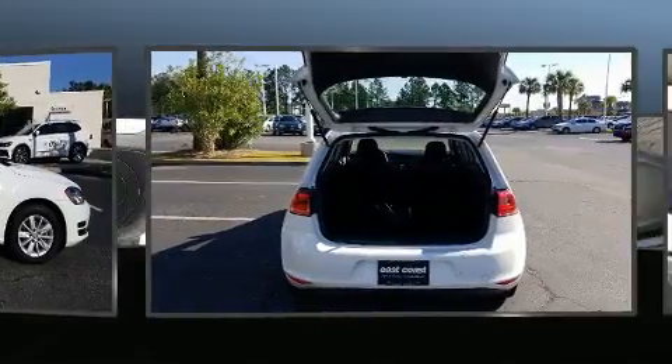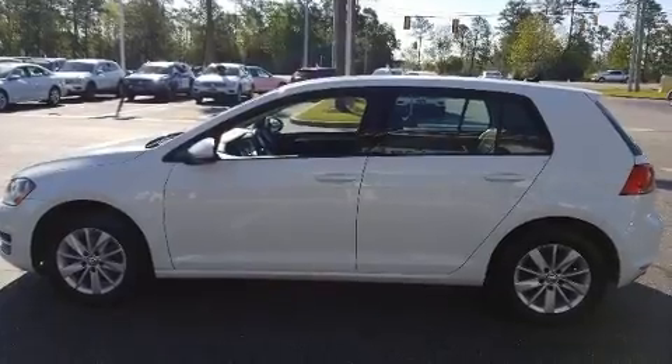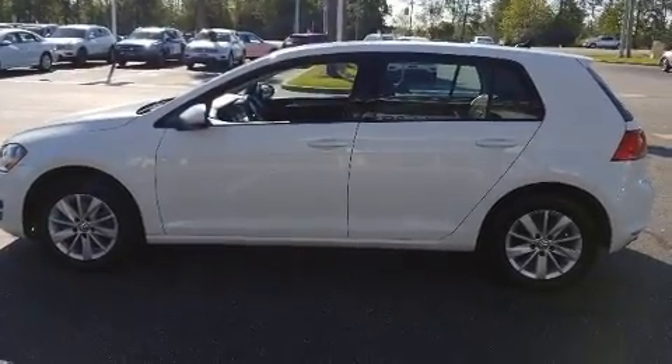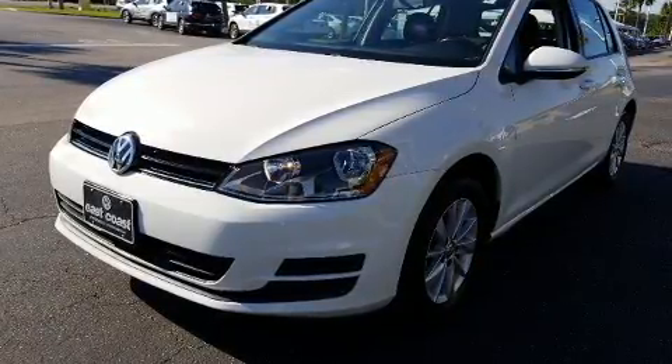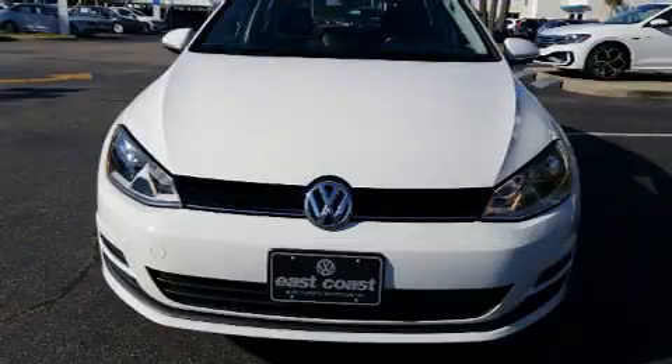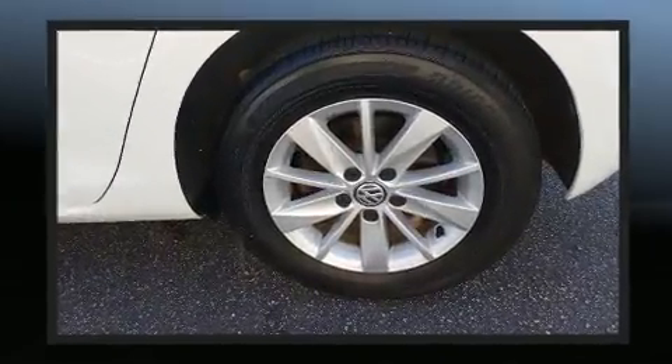A premium sound system drives eight speakers, providing you and your passengers a sensational audio experience. Volkswagen also prioritized safety and security with features such as head curtain airbags, traction control, anti-whiplash front head restraints, an emergency communication system, and four-wheel disc brakes.